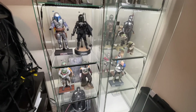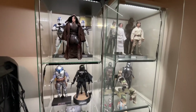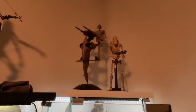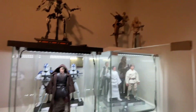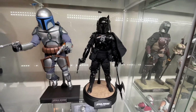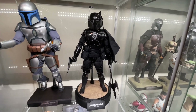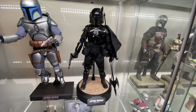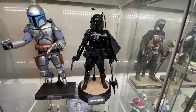I definitely need another display cabinet. Ignore those steps in the corner — I think I'm going to sell them. Well, hopefully if you guys pick this up you enjoy it as much as I do, and if you haven't picked it up yet, I wish you luck in trying to get one near retail. Alright, peace out.